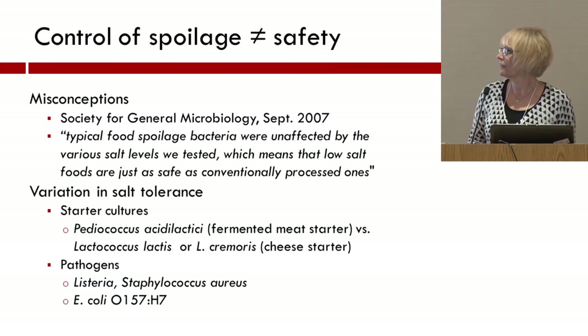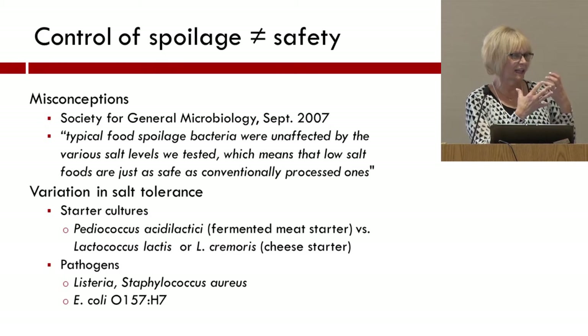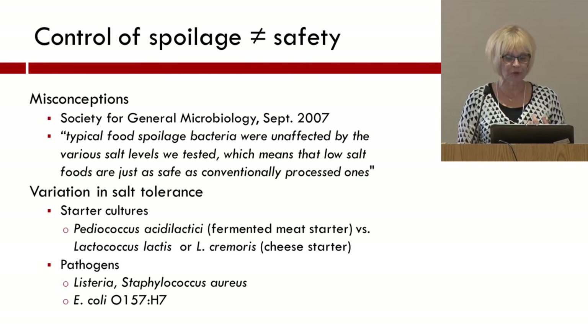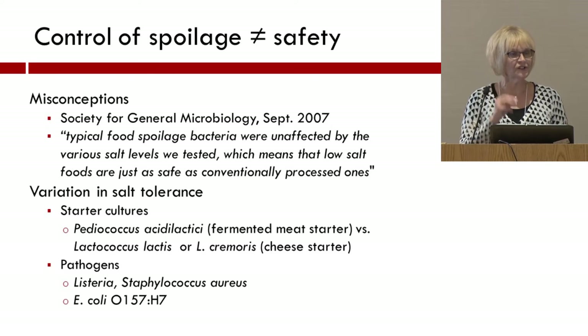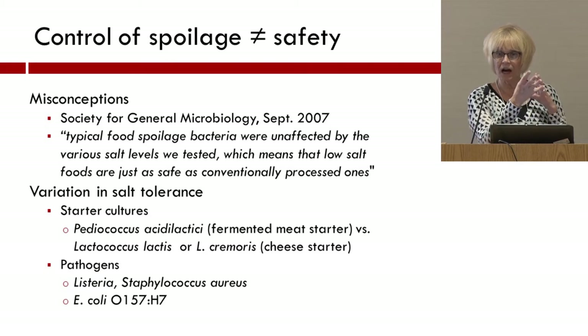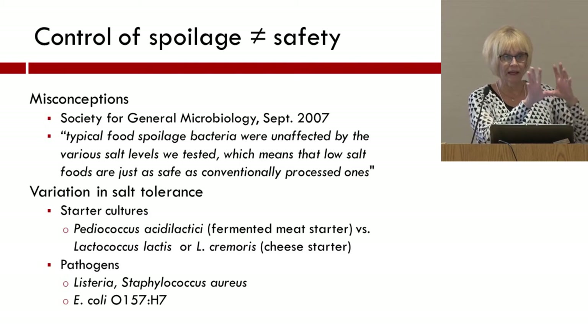One quote I found from 2007 was very disturbing because it demonstrates the thinking that it's simple across the board for inhibition of microbes. That quote said: 'Typical food spoilage bacteria were unaffected by various salt levels we tested, which means that low salt foods are just as safe as conventionally processed ones.' I'd like to put a big X around that because it is not necessarily true. We have to understand that among the various microbes, there's going to be variation in salt tolerance, and this includes even our starter cultures. In a fermented meat product, we put the salt in at the same time as the starter culture, and they do their own happy thing in producing acids.